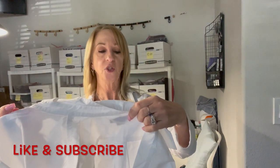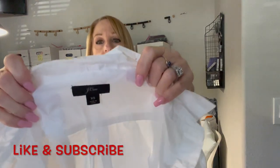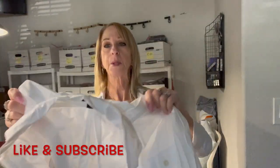Still didn't find the belt to that jacket though. Here's a J.Crew extra small — just your basic button-down white shirt. It still feels like new, still crispy.